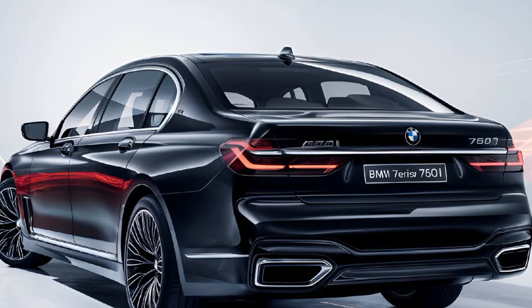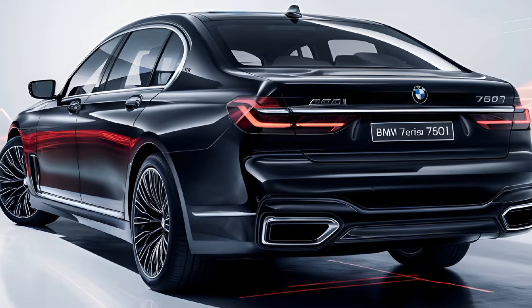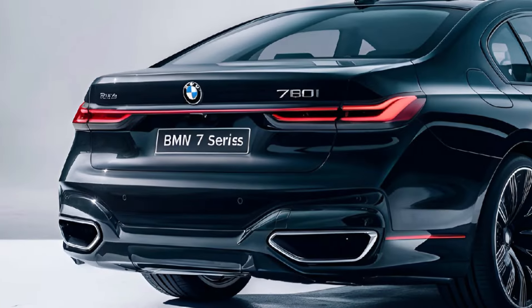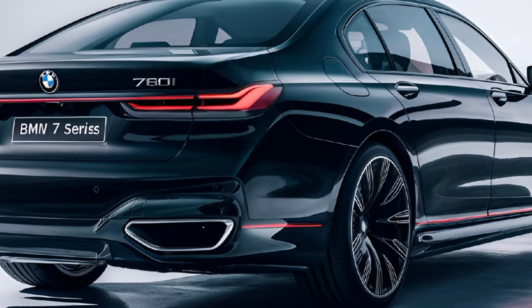Under the hood, the 760i boasts a powerful 4.4-liter twin-turbo V8 engine delivering impressive acceleration and top-tier performance. With advanced suspension technology and an adaptive driving system, it offers a smooth yet thrilling driving experience, blending power with precision.